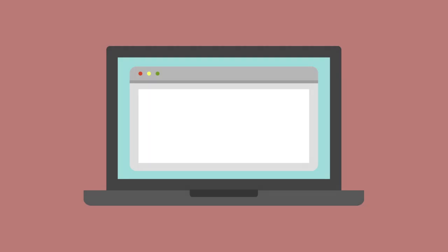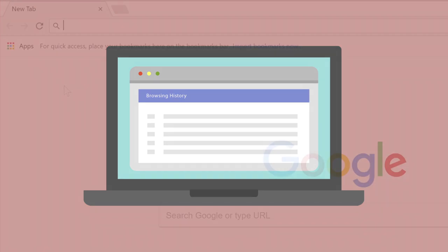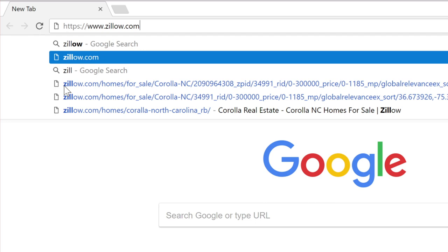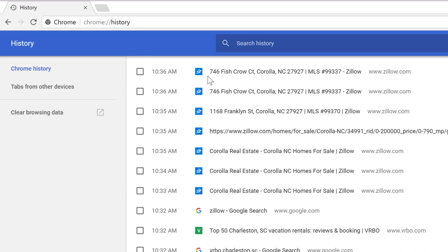Every time you open your favorite web browser, it keeps a list of every website you visit. Your browsing history is how your web browser is able to create auto-suggestions every time you start to type a URL. It can also be helpful when you're looking for a website you've visited in the past.